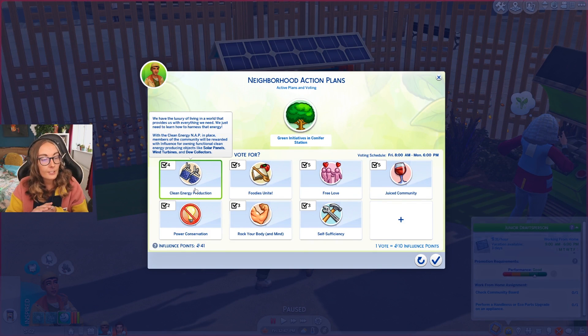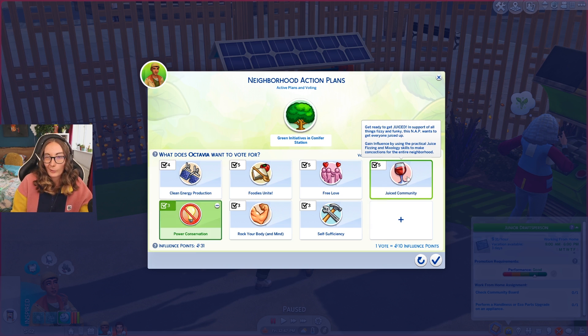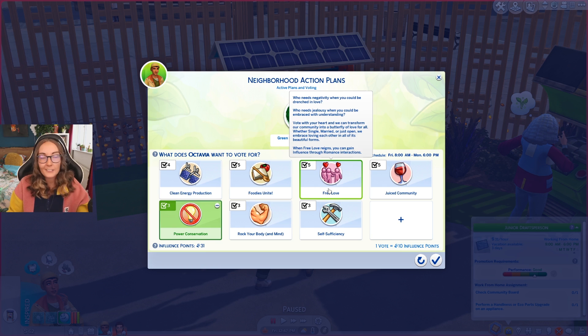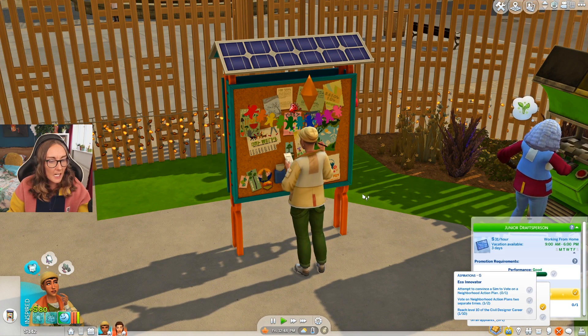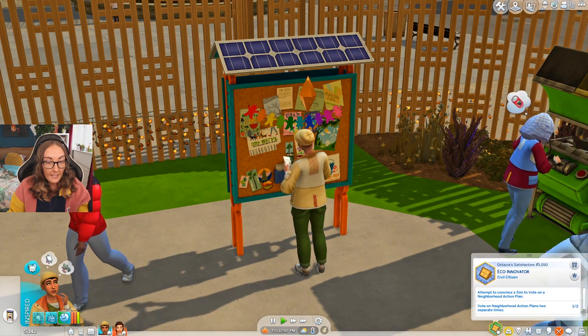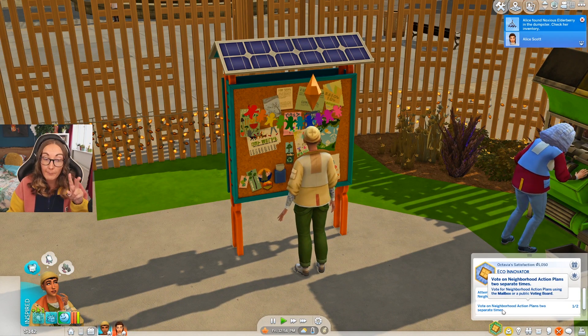We can check a community board and vote on neighborhood action plans. The vote started today - it's Friday - and I think the vote goes from Friday until Monday. We currently have green initiatives in. Options include clean energy production, foodies unite, free love, juice community, self-sufficiency, power conservation. I kind of want to go for power conservation: 'limit your household's overall consumption of power by avoiding overuse of electronics.' We don't have any electronics, so we're already living by that!